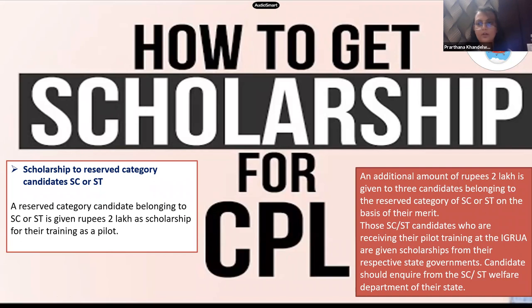For reserved category students, a scholarship of two lakh rupees is available for pilot training. An additional two lakh scholarship is given to three candidates from the SC or ST category on the basis of merit in 10+2 physics, maths, and English, along with a valid SC/ST certificate. SC/ST candidates training at IGRWA also receive scholarships from their respective state governments.